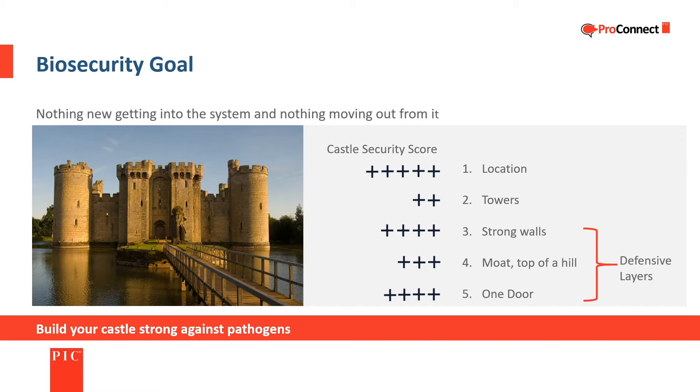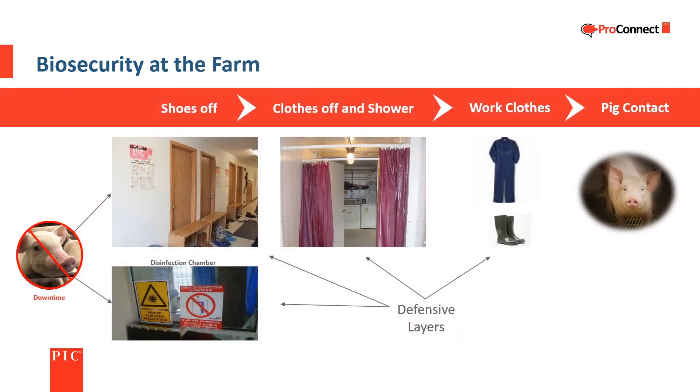The goal of biosecurity is to not let anything new into our castle, and to not send any health issues out from it. Location is a key factor in biosecurity. While farms generally don't have towers, they do have several defensive layers to guard against pathogens. Common biosecurity measures include downtime — the time since contact with other pigs — a disinfection chamber for things entering the farm, and a clear process for entry.